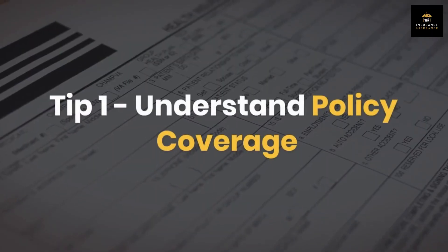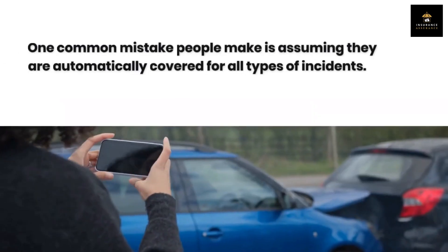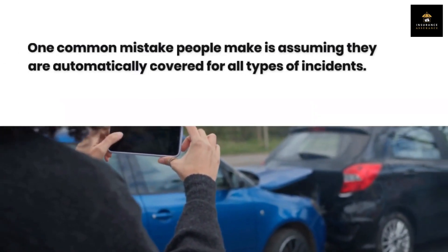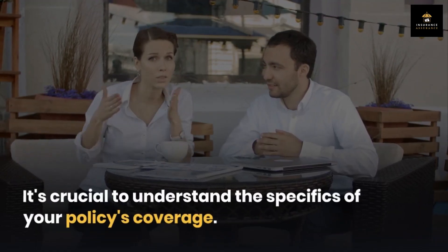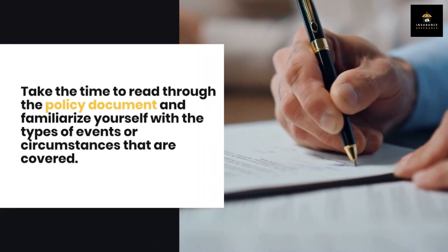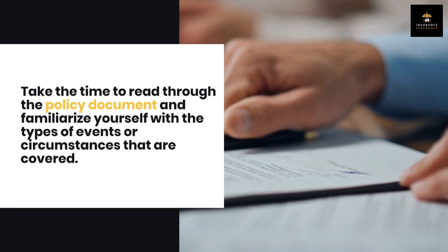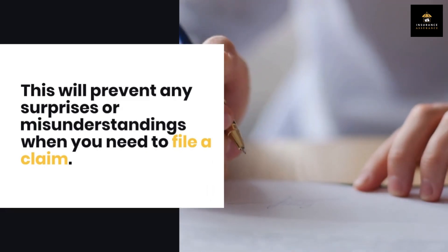Tip 1: Understand policy coverage. One common mistake people make is assuming they are automatically covered for all types of incidents. It's crucial to understand the specifics of your policy's coverage. Take the time to read through the policy document and familiarize yourself with the types of events or circumstances that are covered — this will prevent any surprises or misunderstandings when you need to file a claim.